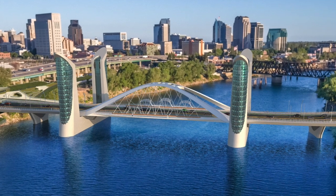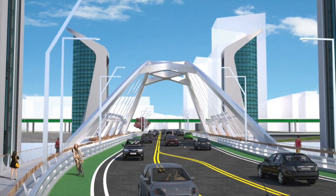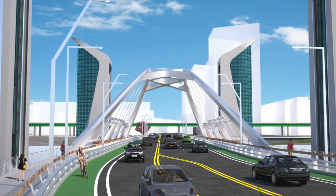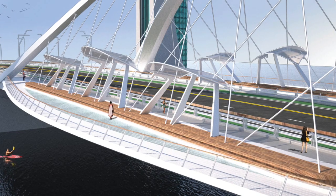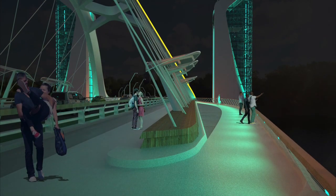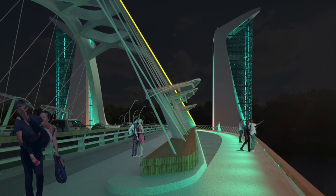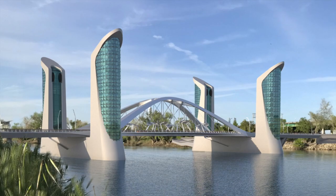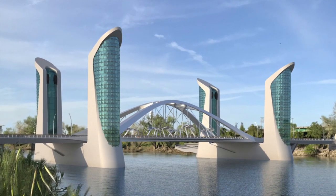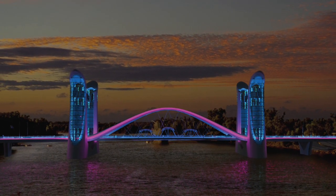Spring version two has essentially the same main span — the lifting span is identical — but the towers take a different form. Instead of angling outward, they hug the roadway more and have the glass on the outside rather than the inside. It's a little less angular than the previous tower form, and it picks up on some of the color palettes and forms you might see at the intake facility just upriver.